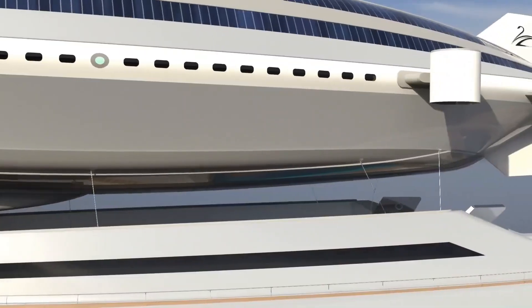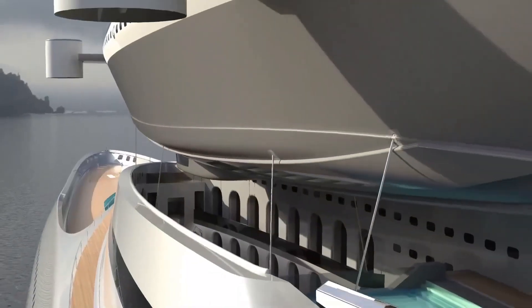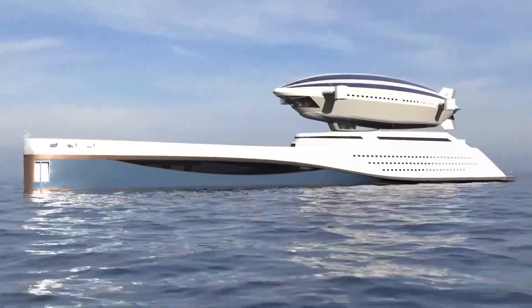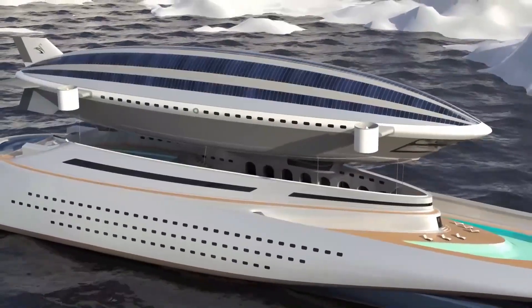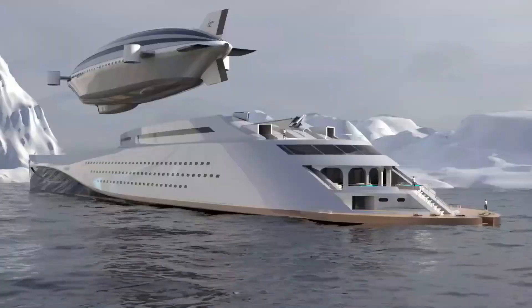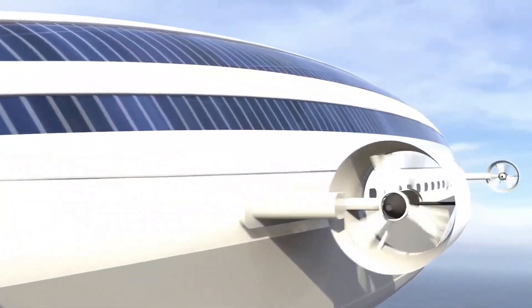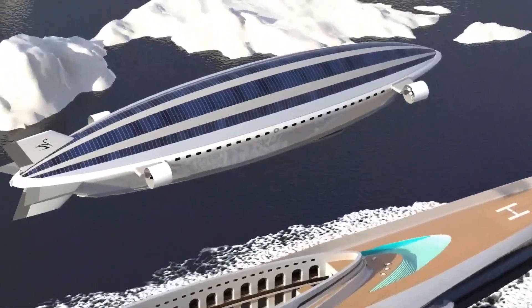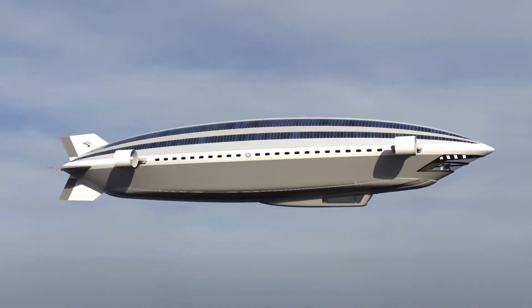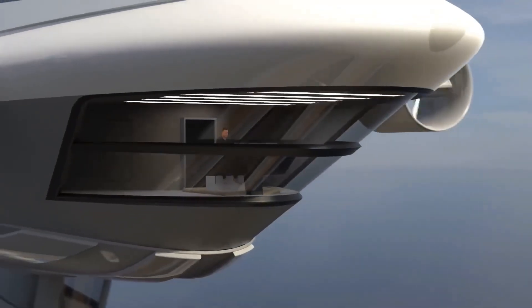The carbon fiber airship, capable of carrying 10 guest cabins, can fly at speeds of up to 165 kilometers per hour. Paying tribute to the legendary Norge airship that first crossed the Antarctic ice cap, it can carry a payload of 10,000 kilograms and accommodate 24 passengers along with 10 crew members, powered by eight electric engines. The Colossia is one of the most extravagant mega yachts ever created, with an astounding price tag of nearly 1 billion dollars.